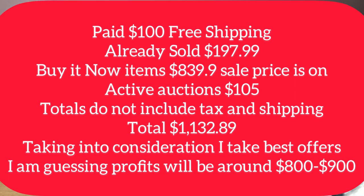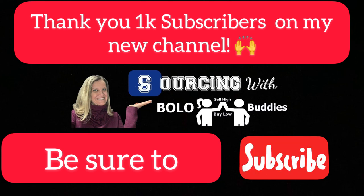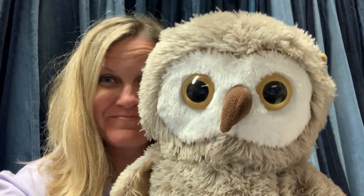I think that's it — that is it. Stay tuned, I'm going to add to this video and I will keep you guys posted. Huge thank you — I hit 1k subscribers on my new channel, Sourcing with Bolo Buddies. Okay Bolo Buddies, the name has been determined. It is going to be Olo — O-L-O — Olo the Boloing Owl. I think it's so cute. Somebody put that one in the comments and it just stuck with me, so that is the one I picked.